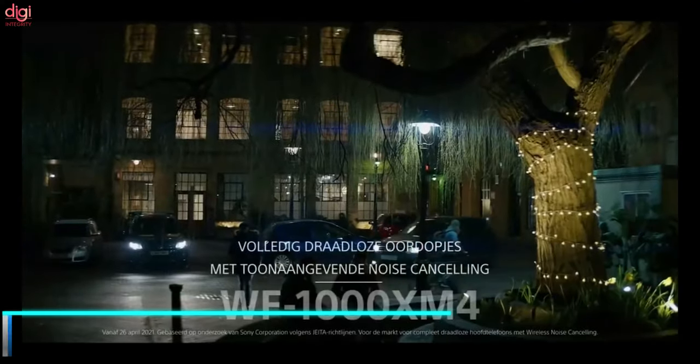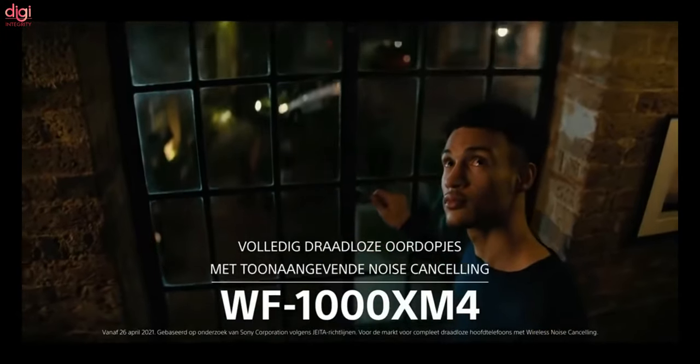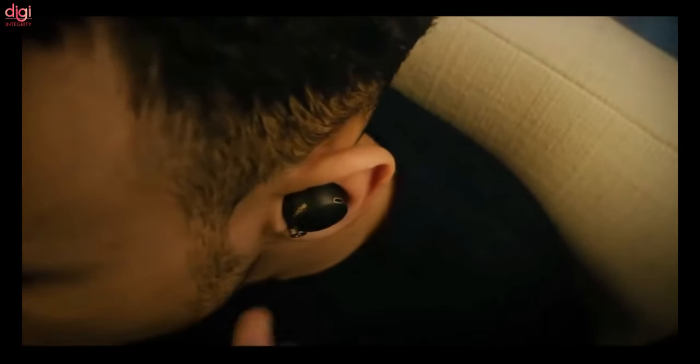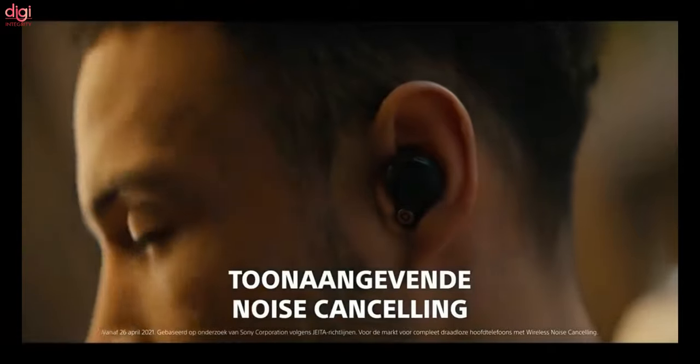From the earbuds segment, Sony's WF-1000XM series is touted as one of the best earbuds you can buy. It looks to keep that track record with the announcement of the WF-1000XM4 on Wednesday, June 9th. The pair of earbuds is expected to come with significant improvements over its predecessor, along with an increase in price.